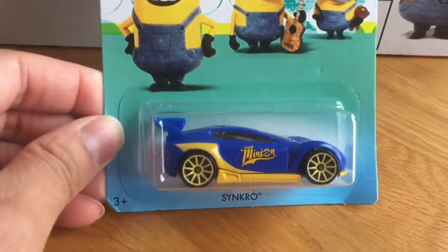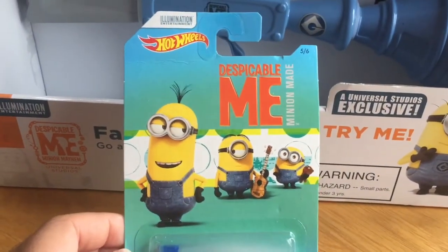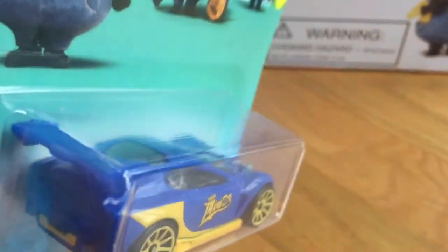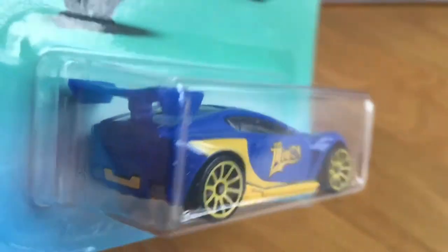This car in the series is the Synchro — blue and yellow — which is just more like the traditional Minions that we see in all of the movies. There's a nice big spoiler on the back of the car there. It would be nice if those exhausts had been in chrome.